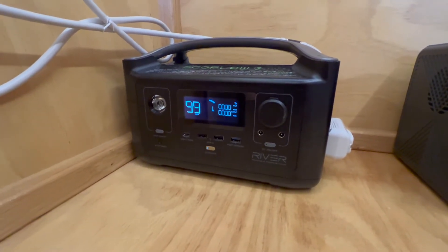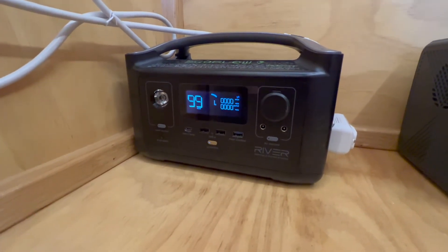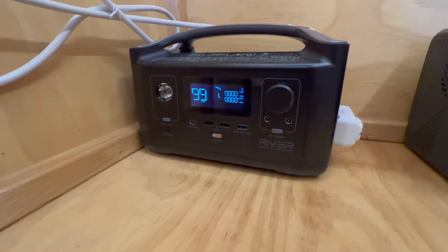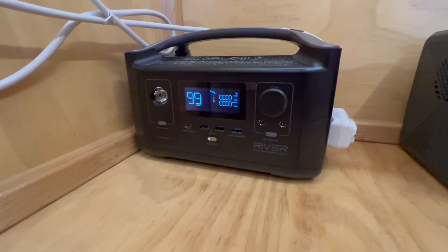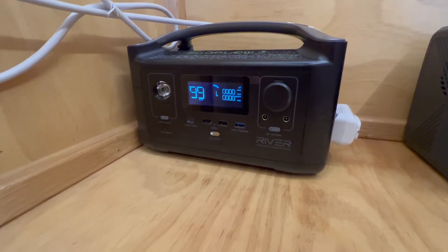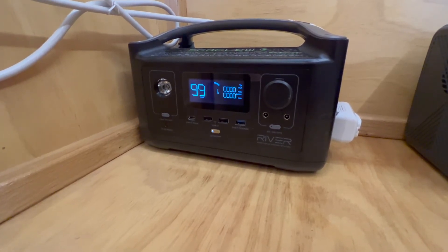I definitely don't advise you to run your air conditioner off of the EcoFlow River. But for your curiosity, this is what you can expect. So thanks for watching — I hope this video was helpful and I hope you have a wonderful day.